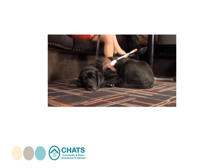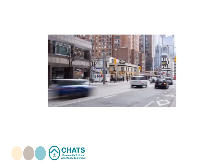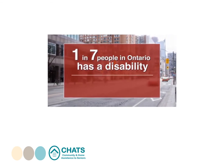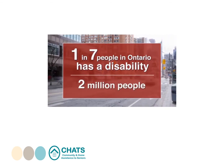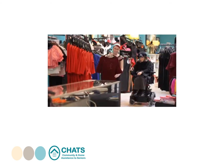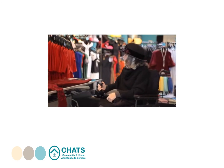Many of us will experience temporary or permanent disability at some point in our lives. Currently, about 1 in 7 people in Ontario has a disability — that's approximately 2 million people. That number is expected to increase as the population ages, as will the need for accessibility.